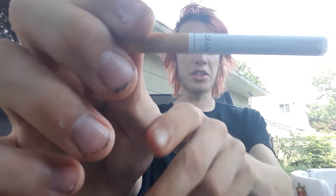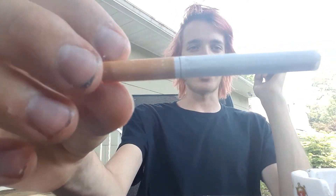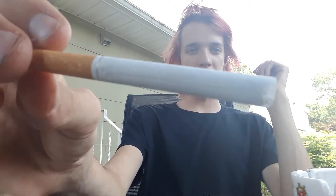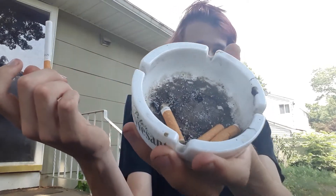It has a very long filter — extremely long, I'm just realizing that now. The paper portion is actually really short. These are chain-smoking for me. I got a new ashtray my friend gave me, and as you can see I've had a couple already this morning — it's like 12 o'clock.